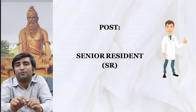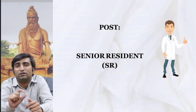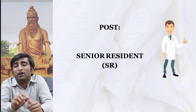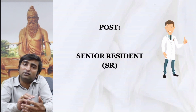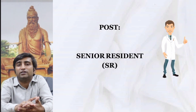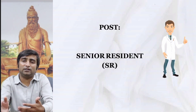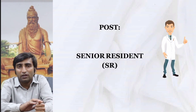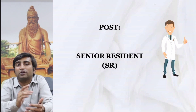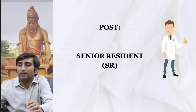There is a post of senior resident which gets notified every year on a particular month whenever there is a vacancy according to the department. A PhD scholar who is already engaged in PhD study there can get into this SR post — continuing the PhD as well as holding the SR post. Even if you are not doing PhD, you can apply for this post of senior resident.